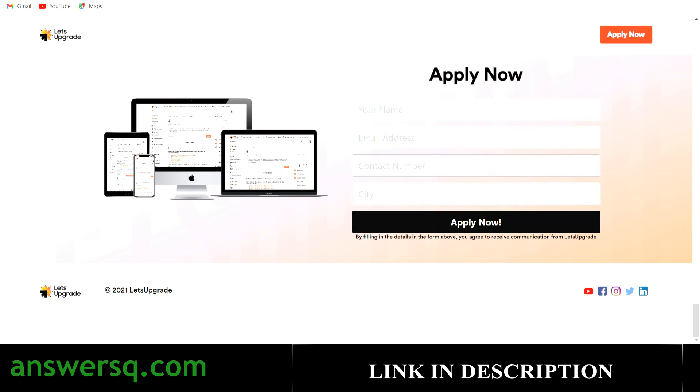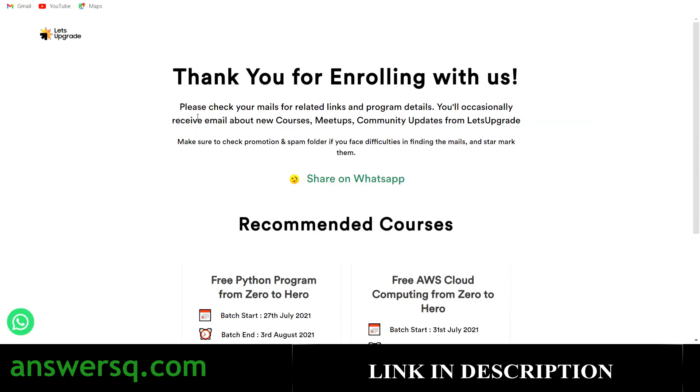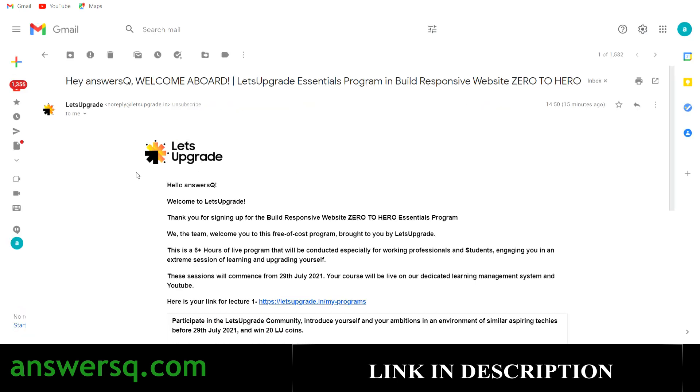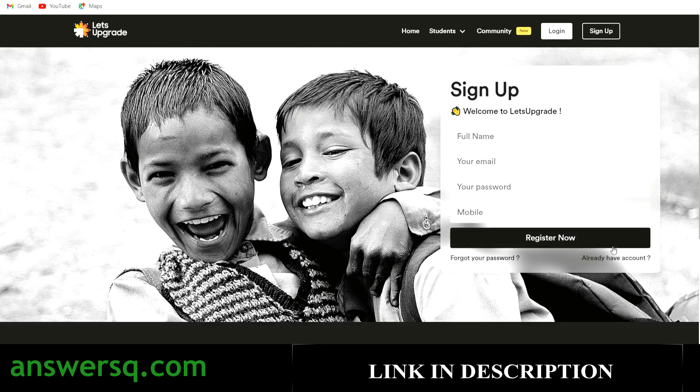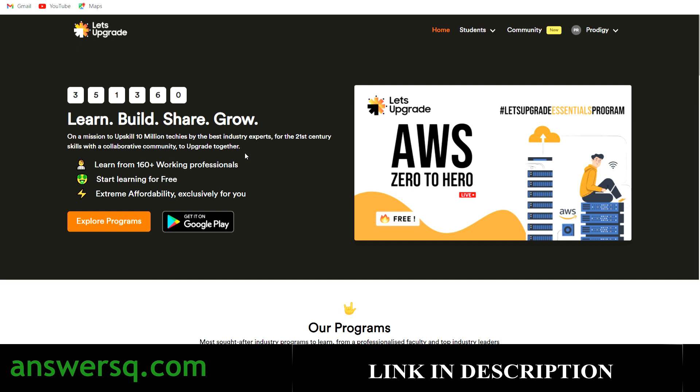After filling in your details and clicking 'Apply Now,' you will be directed to a thank-you page. You will then receive an email from Let's Upgrade — it takes around five to ten minutes. In that email you'll get a link to access the program — for example, 'Here is your link for Lecture 1.' Click that link and it will take you to the login page. If you already have a Let's Upgrade account, provide your details and click 'Sign In,' or click 'Don't have an account yet?' and register.